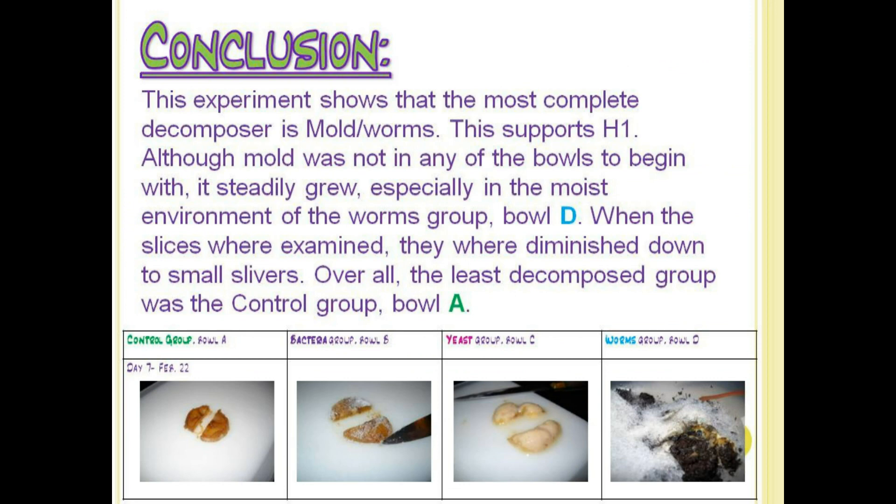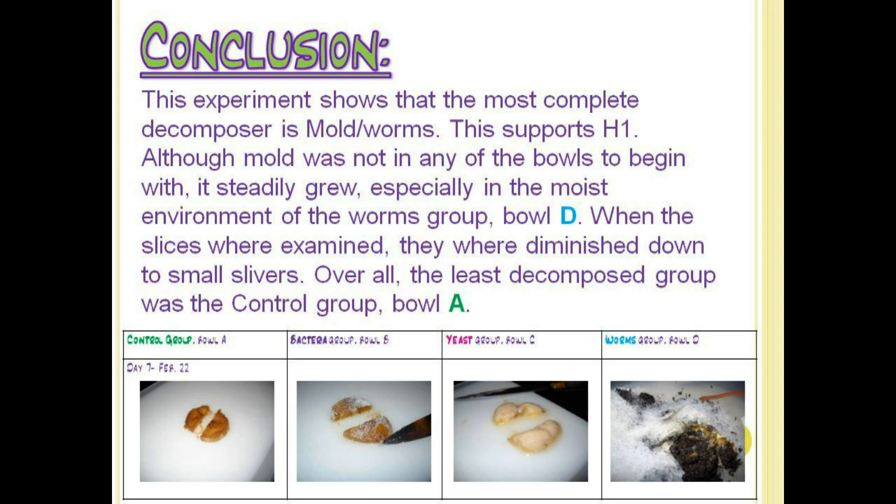My conclusion was that none of my hypotheses were correct, because mold grew in the winning group. In my research, I found that mold was a fungi and was responsible for the rotting in food. I created four future studies, which included changing the object of decomposing, mixing the decomposers, adding water, and changing the climates.